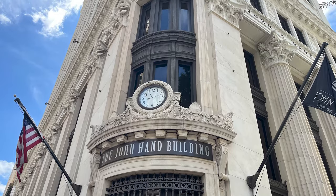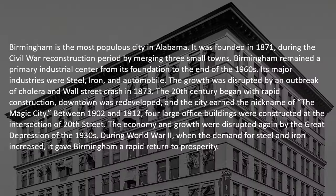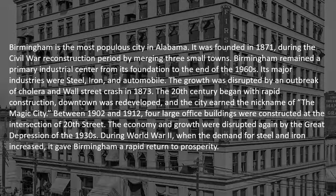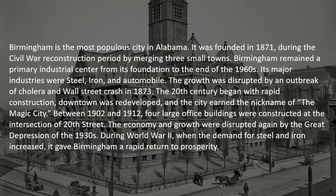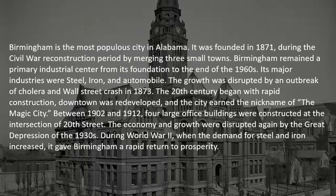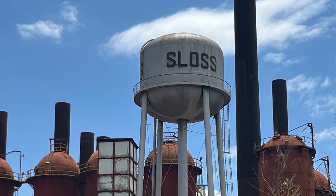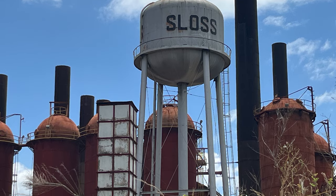Birmingham is the most populous city in Alabama, founded in 1871 during the Civil War construction period by merging three small towns. It remained a primary industrial center from its foundation to the end of the 1960s. Its major industries were steel, iron, and automobile. Wait till I take you to the Sloss Furnaces — that place was incredible. I can't believe they let us walk around like they did.